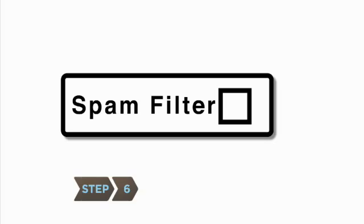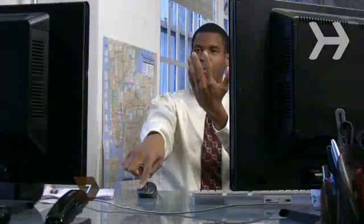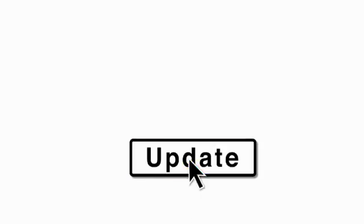Step 6. Use the free spam filter provided by your email or internet service provider. Consult the help section about the best way to enable it. Step 7. Search online for highly-rated free anti-spam software and update it as often as possible.